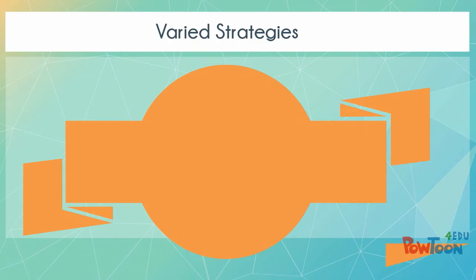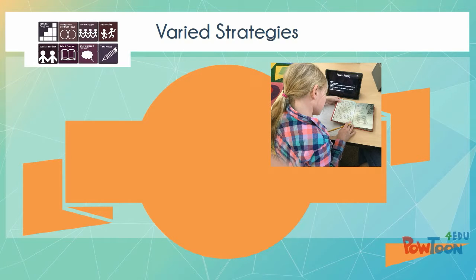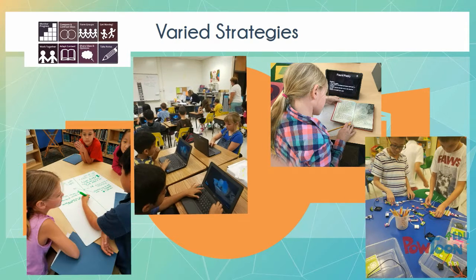Personalized learning and PBL were married this year at Finley Oaks. These are pictures of our students doing various projects throughout the second semester.